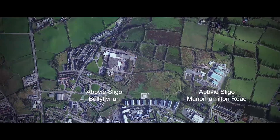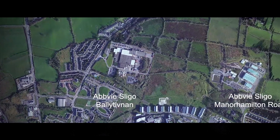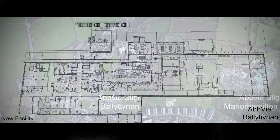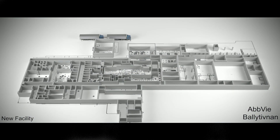In 2020, AbbVie is bringing a new fill-finish facility for biologic products on stream. This facility is designed with containment of highly potent products in mind.